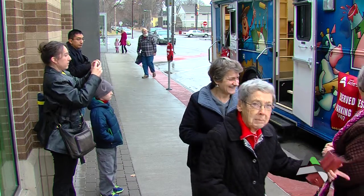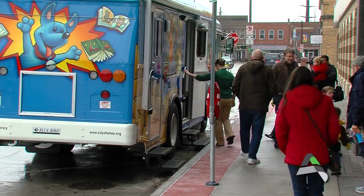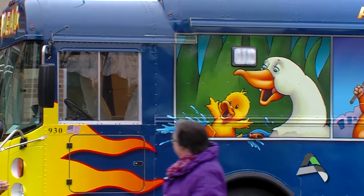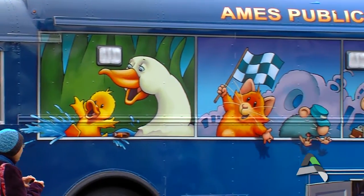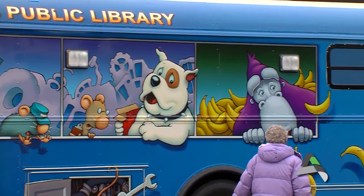2015 will be the 50th year that the Ames Public Library has offered bookmobile services to the community. The outside wrap of the bookmobile was designed by best-selling author and illustrator Derek Anderson, an Ames native who frequently puts a nod to his hometown in his books.